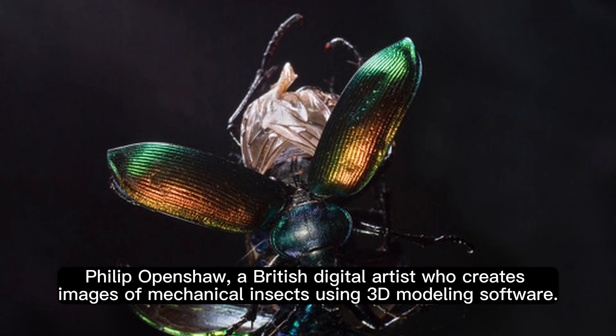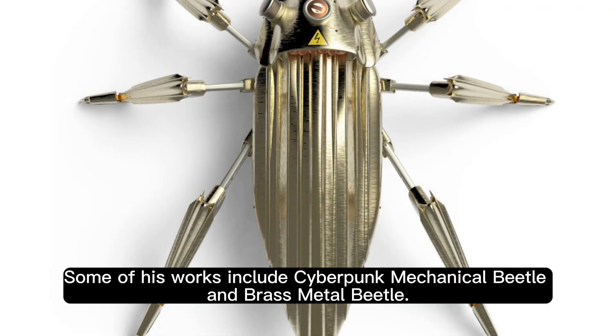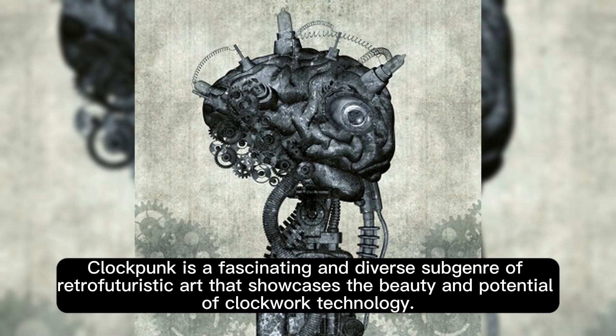Philip Openshaw, a British digital artist who creates images of mechanical insects using 3D modeling software. His works are inspired by biology and engineering, and demonstrate his creativity and skill in creating realistic and detailed models. Some of his works include cyberpunk mechanical beetle and brass metal beetle. Clockpunk is a fascinating and diverse subgenre of retrofuturistic art that showcases the beauty and potential of clockwork technology.